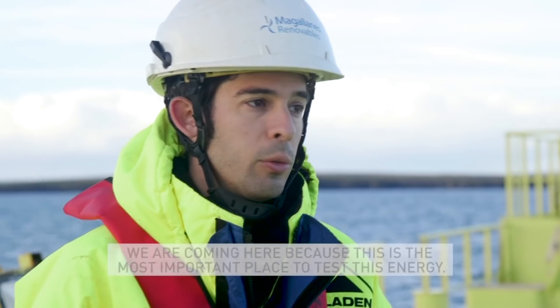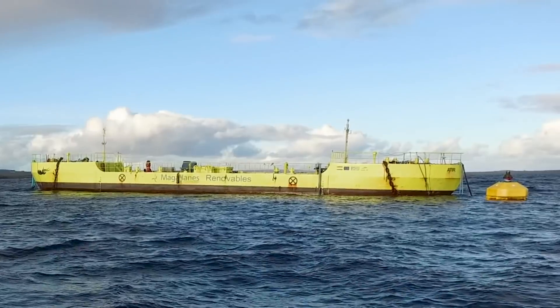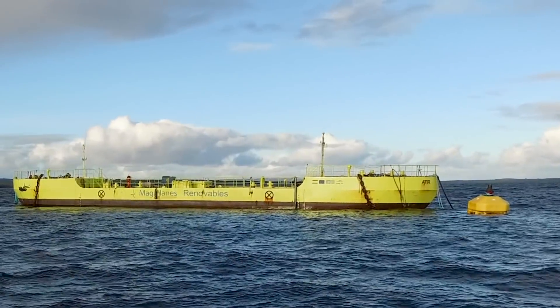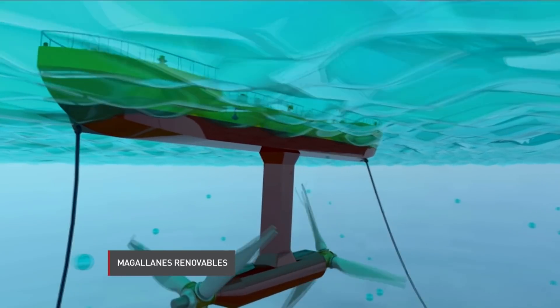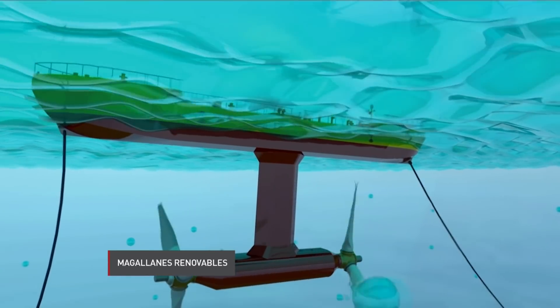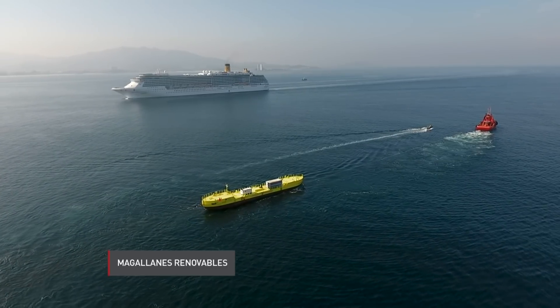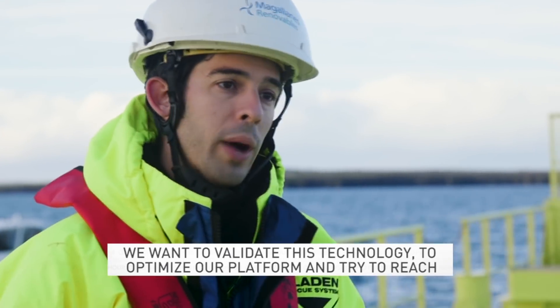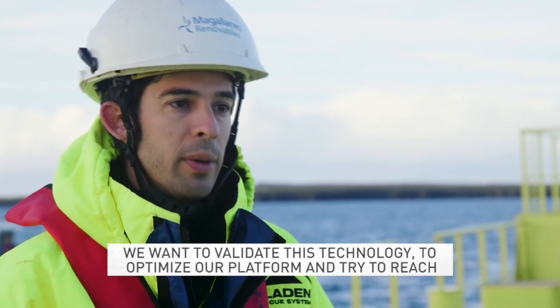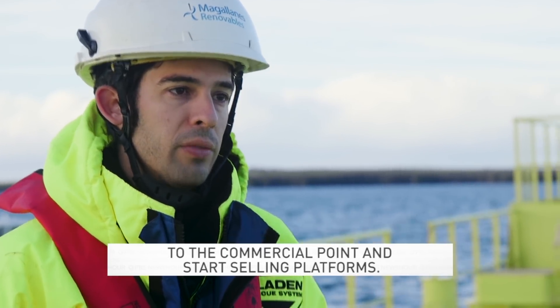Why come here? "We are coming here because this is the most important place to test this energy." The floating deck is about 150 feet long, and when it's in place it'll be tethered to the seafloor with chains. The tides rush through two giant underwater turbines beneath the deck and generate energy. The device was towed more than 1,300 miles from Spain and will soon be connected to the grid at EMAC's test site in Orkney for a year. "We want to validate this technology, optimize our platform, and try to reach the commercial point and start selling platforms."